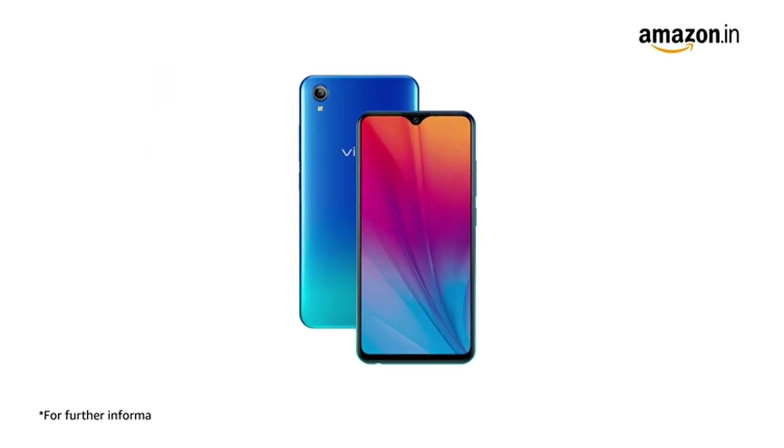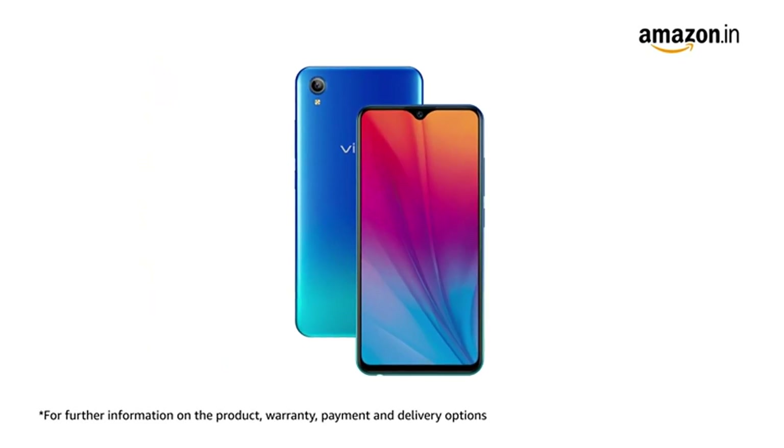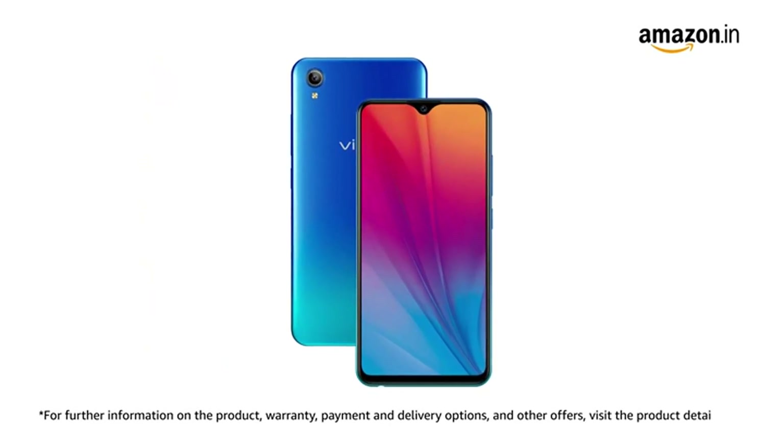For further information on the product, warranty, payment and delivery options, and other offers, visit the product detail page.